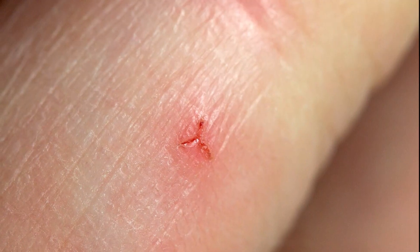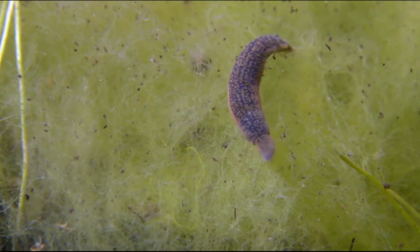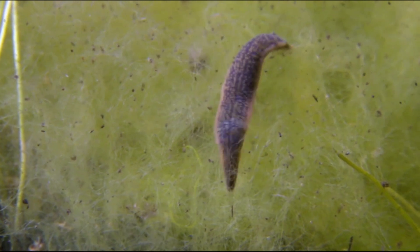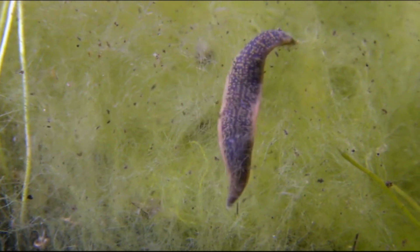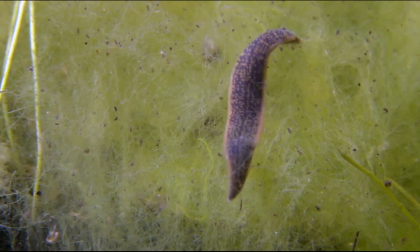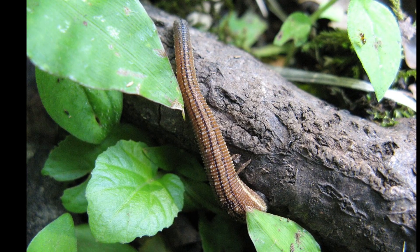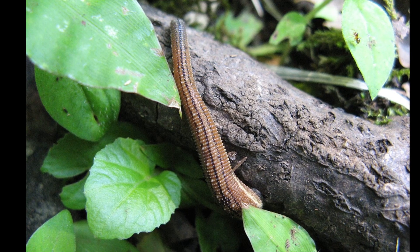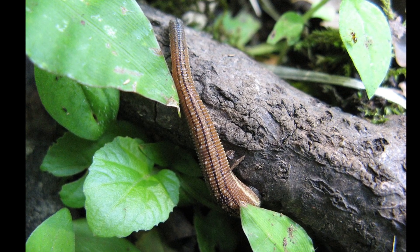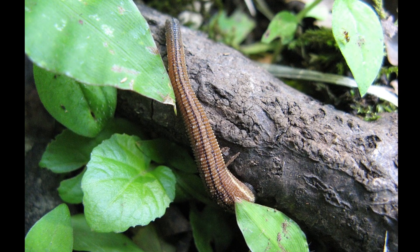Parasitic leeches usually have three jaws and make a Y-shaped incision. All leeches produce mucus from mucus glands distributed throughout the body, and the mucus is important in a number of biological functions, including the prevention of desiccation. Terrestrial leeches have the highest risk of desiccation, so they tend to produce more mucus. In dry weather, some species burrow into the soil where they can survive for many months.